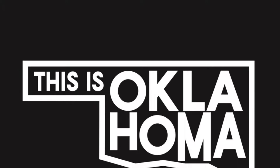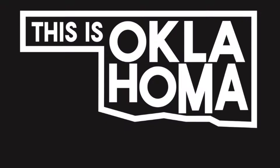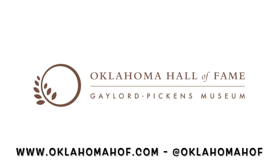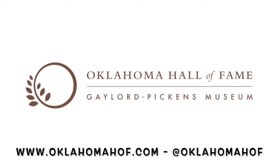You are listening to This Is Oklahoma, hosted by Mike Hearn, telling stories of Oklahomans and those that have made it their home. This podcast is presented by the Oklahoma Hall of Fame, telling Oklahoma stories through its people since 1927. Follow them online at oklahomahof.com and on Instagram at oklahomahof.